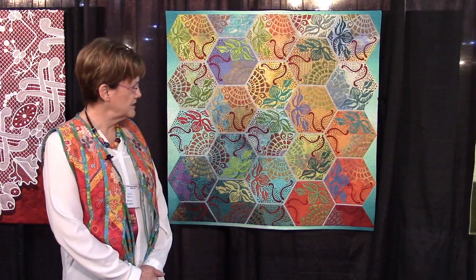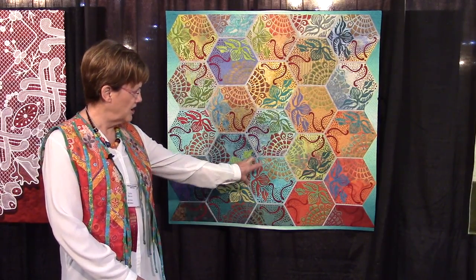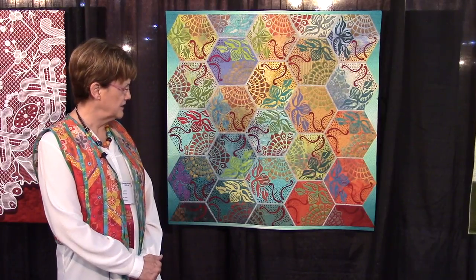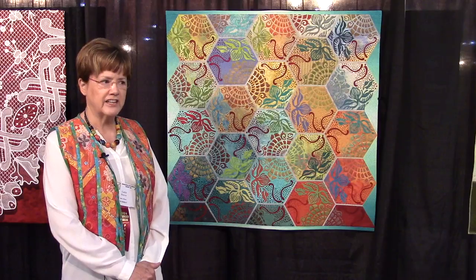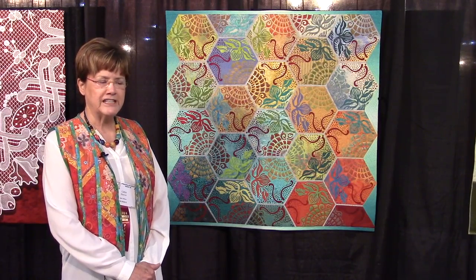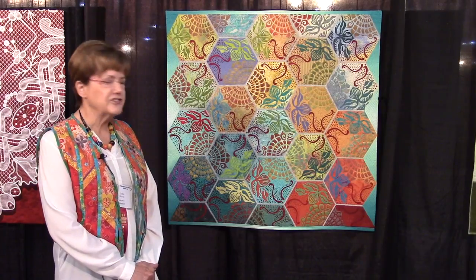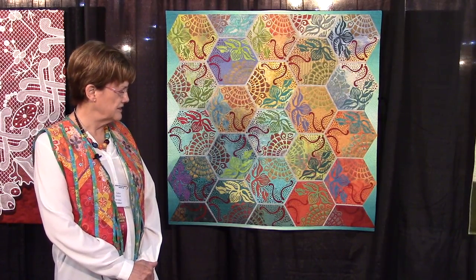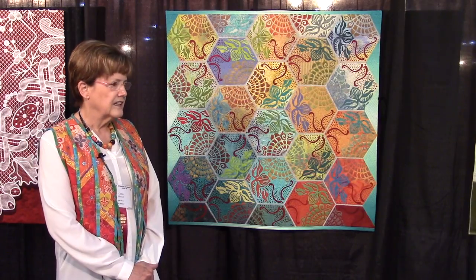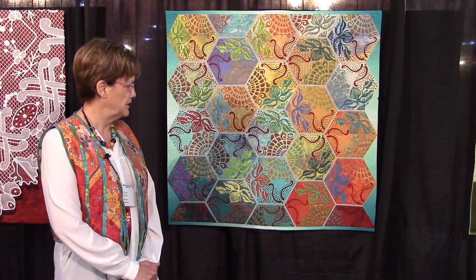This is my entry called Tiles. The design on the hexagons is actually a colored reproduction of a cast tile that Antoni Gaudi designed for the interior of a house, but ultimately the design was used on the sidewalks of Barcelona in the area where several of his houses were built.